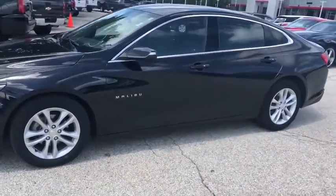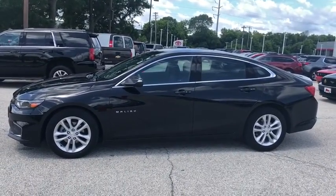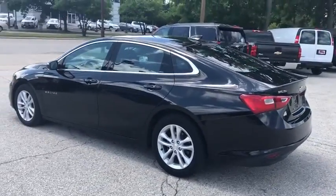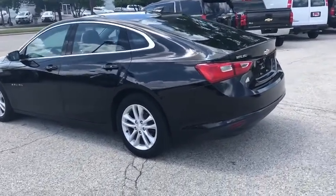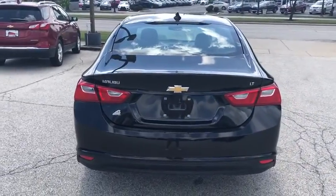Here are some of this vehicle's great options: traction control, dual airbags, power steering, four-wheel disc brakes, center armrest, trip computer, rear window defroster, power windows, compass, security system, electronic stability control, remote keyless entry.